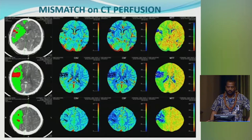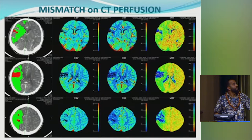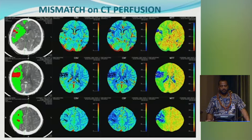CT perfusion shows whether the patient has a mismatch. The red area is the core infarct — tissue that has already stroked out. The green area around it is tissue at risk but not completely infarcted — the penumbra or salvageable tissue. If there's a large mismatch, that patient might benefit from endovascular therapy. Perfusion studies are particularly useful when time of onset is unclear or in wake-up strokes.